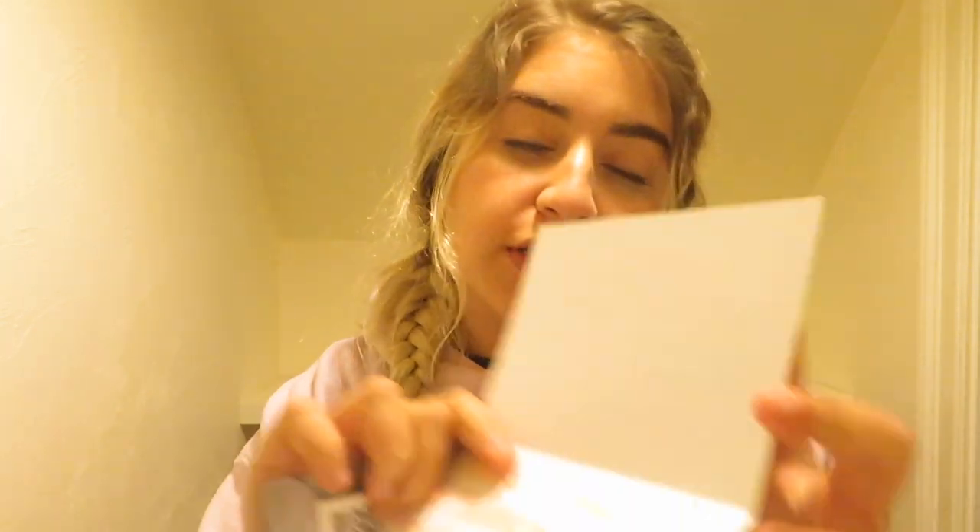Firstly, we're going to go with the trade. I already opened it. If you guys haven't seen my Stray Kids Mido sign unboxing, you wouldn't know that I pulled a duplicate Hyunjin card for one that I already bought. So I traded with somebody on Twitter. She says thank you so much for trading with me, Ariel and Joy Chan from Cammie. Thank you so much.